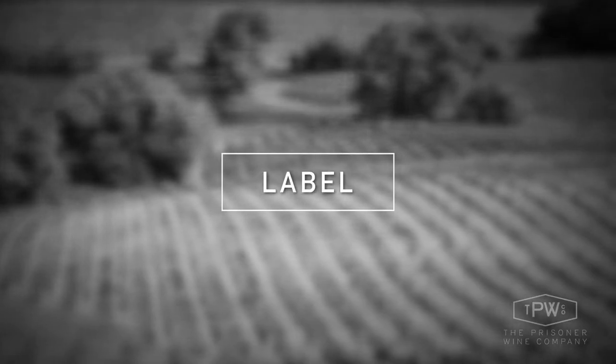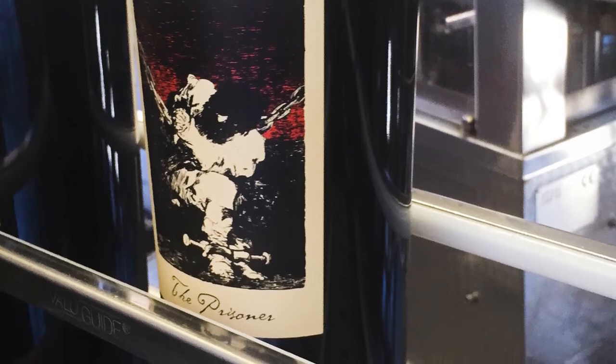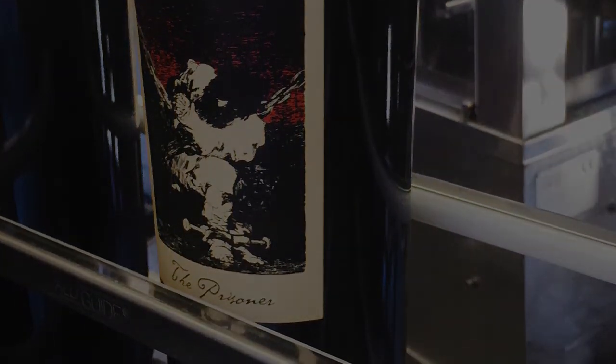The Prisoner wine label is very intriguing and edgy. It came about as a result of a birthday gift for Dave Finney's 16th birthday, given to him by his mom, who's a fine arts connoisseur. It is an etching by Francisco de Goya called The Prisoner.